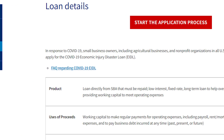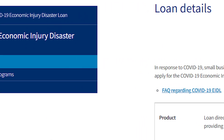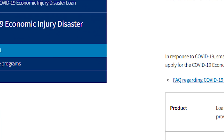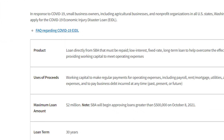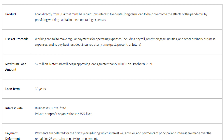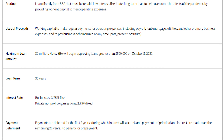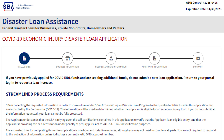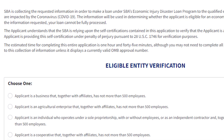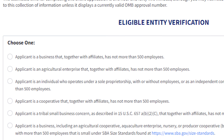There are three versions of this program, but you're going to start by applying for the regular EIDL version — you'll see it on the very left side. Once inside, the first page is all about qualifications. This is the easiest part: you pretty much just scroll through and check off that you are qualified and fulfill everything.